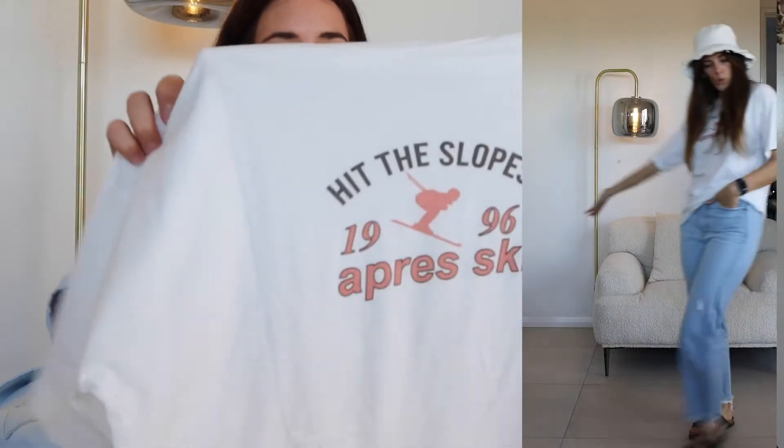This is a Princess Polly 100% cotton t-shirt from their sporty athletic range. I've never been skiing in my life — I grew up ice skating and still ice skate when I get the chance — but maybe it's the irony of going into summer knowing I'm definitely not hitting the slopes. I just thought it was really cute and I had to buy it. I probably got to a point in the Black Friday sale where I was like — 30% off, why not.